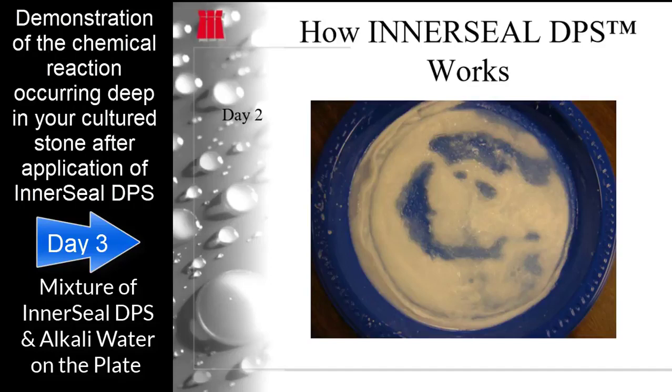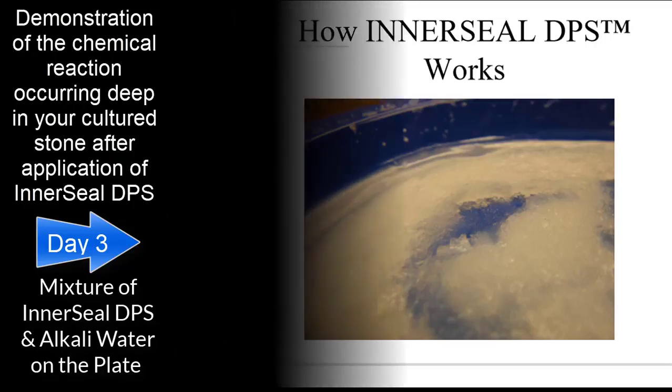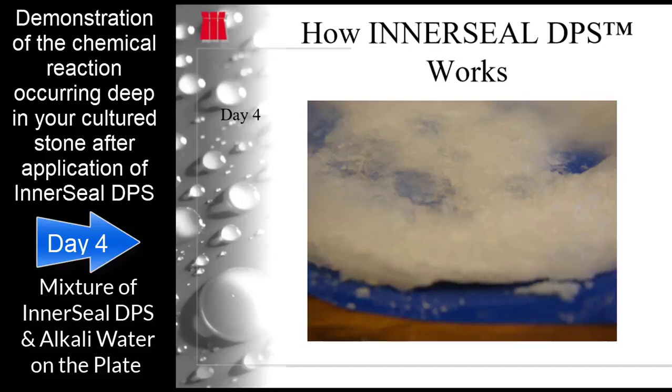From day one continuing to day six, the chemical reaction changes from a gel structure to a hardened crystal structure, filling all the voids and linking all the cultured stone voids together. This growth uses up all the available alkali, as seen on the plates as the crystal structure continues to grow over the plate.